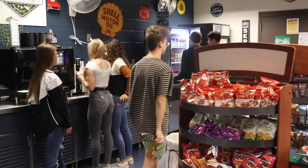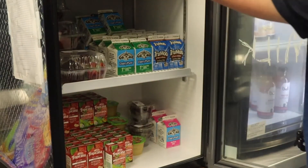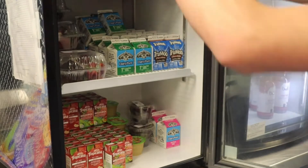Coming back from summer break, students and faculty noticed the C-Store decorated like a beach party. C-Store manager John Hobso talks about the different themes he has planned for the school year.